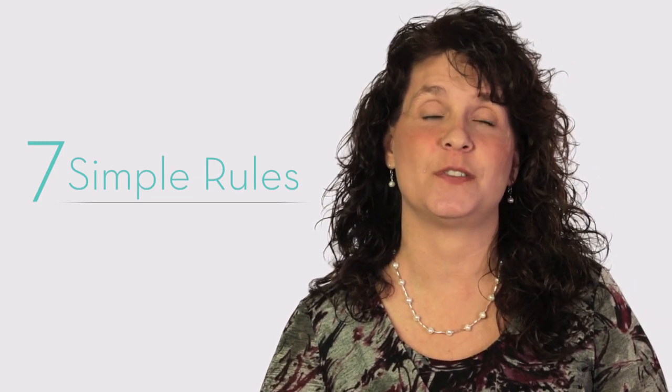Living healthy doesn't mean you have to get a science degree or change your life drastically. Follow these seven simple rules to eliminate up to 70% of xenoestrogens in your life.